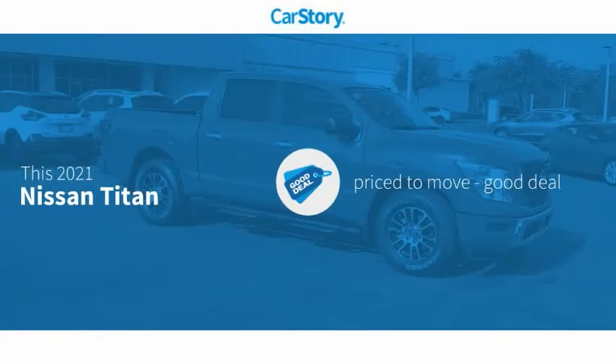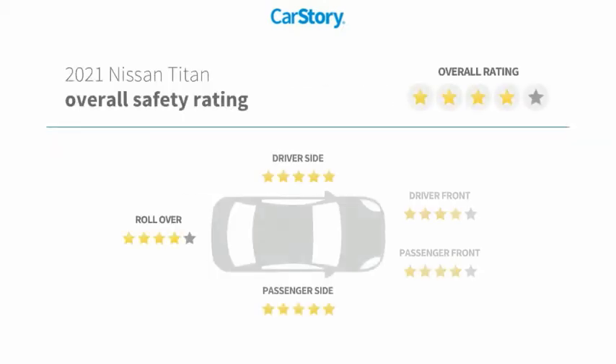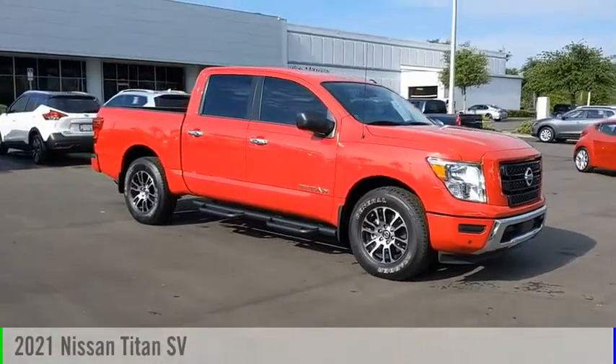CarStory research indicates this vehicle is priced below the average market price. Features include keyless entry, premium sound system, parking sensors, blind spot monitor, and hands-free Bluetooth integration. With these ratings, take a ride in the 2021 Titan.